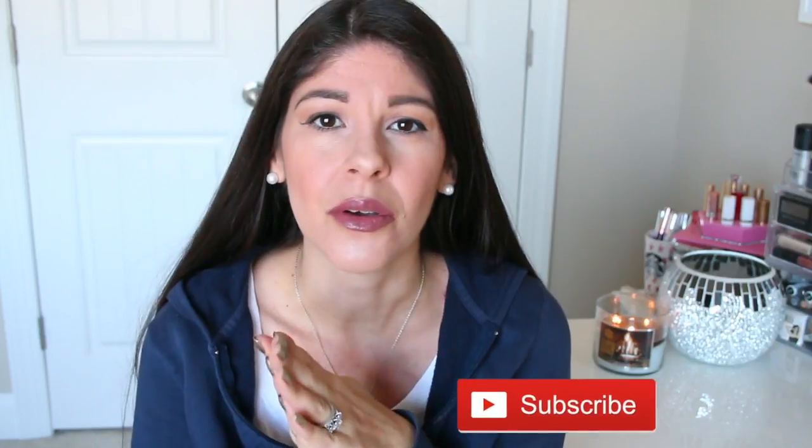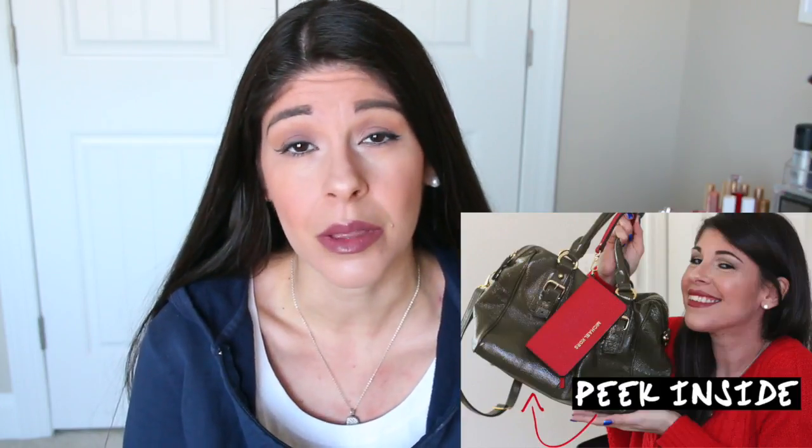Hey guys, welcome back. Today's video is going to be something that was actually requested on Twitter. Some of my subscribers wanted to know if I would do an updated what's in my bag video. I think I did one more than a year ago. It's been a really long time so it's time to do it again and I have a different bag. This is the Balenciaga Day Bag — it's the hobo bag with an outer pocket. It's really deep so you can fit a lot, pretty much my entire life in here. So today it's full of the stuff I normally have and I'm going to share it with you, so let's dig in.